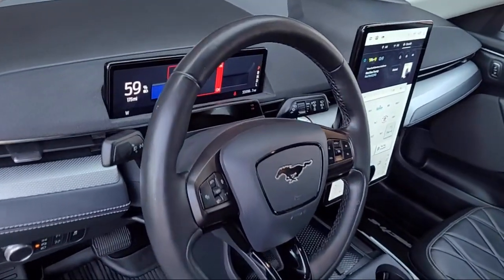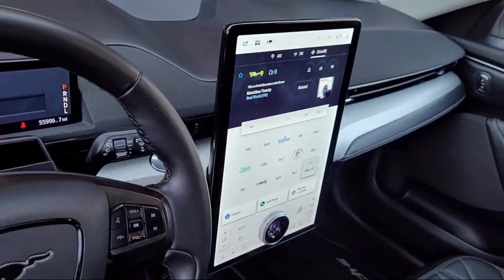Electronic stability control, rear spoiler, keyless entry, and has less than 60,000 miles on the odometer.